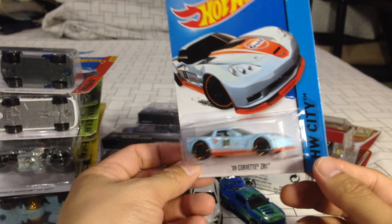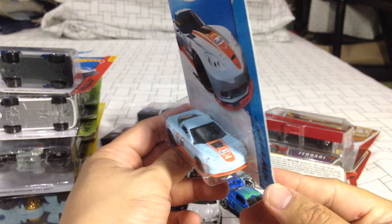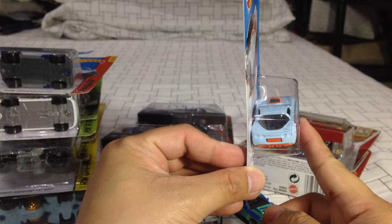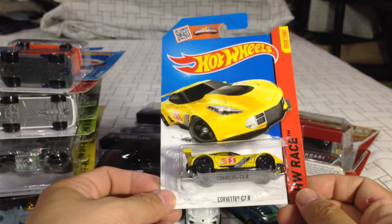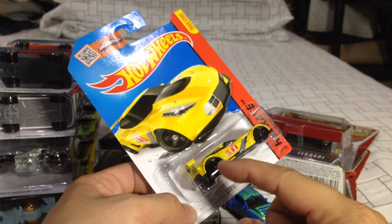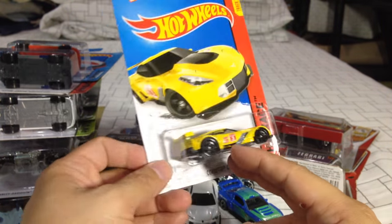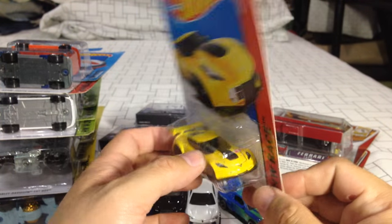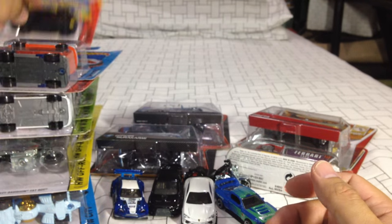The '90 Corvette ZR1 done in that Gulf paint deco — oh man. It was so difficult to find one with decent enough paint apps, but this one is really, really nice. We'll keep this one MOC because it's just so difficult to find. The Corvette C7R — not bad, not bad at all. I love the rims — they're all black. Very canary yellow, metallic canary. Really nice, not bad at all.